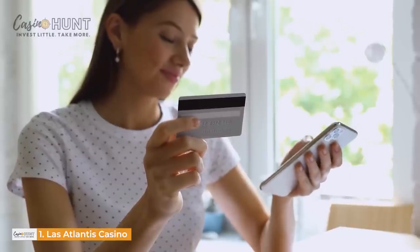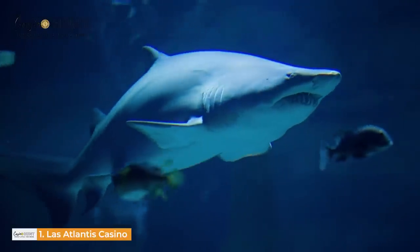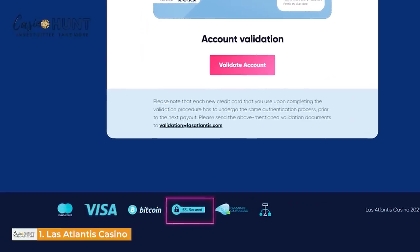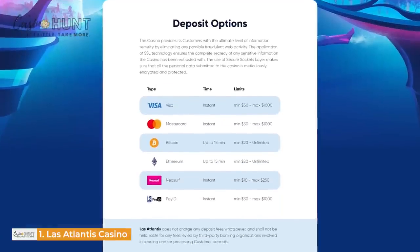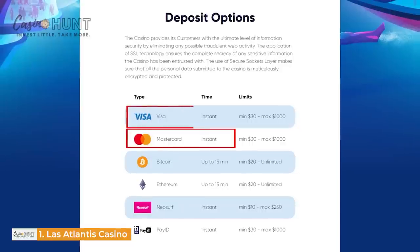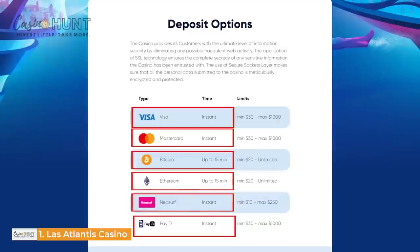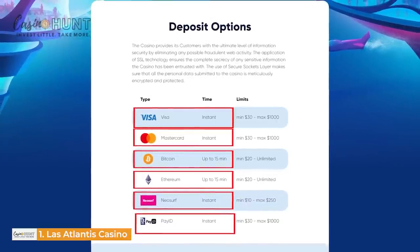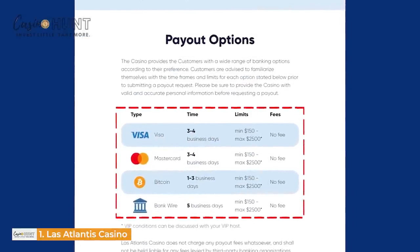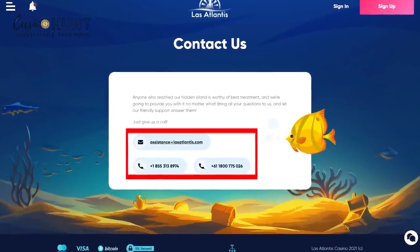Banking here is also pretty easy, fast, and extremely reliable. The system uses the latest SSL technology to encrypt your details. Payment methods on Los Atlantis are Visa, Bitcoin, Ethereum, PayID, and MasterCard. Payment with credit cards, PayID, and Neosurf reflect instantly. However, you might have to wait about 15 minutes if you deposit with Bitcoin and Ethereum. Payout time varies from 1 to 5 business days depending on the method you choose. Get in touch with Los Atlantis any time of the day via email, live chat, and phone calls.